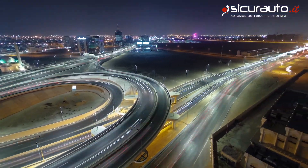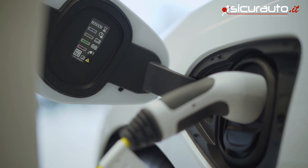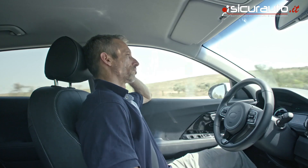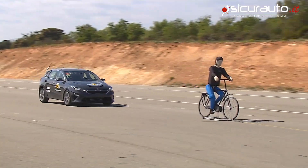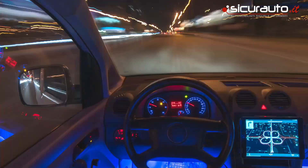Vehicle technology continues to evolve and new innovations find their way into the vehicle fleet every year. To inform consumers about what safety technology to look for in their new car and to provide car buyers with the best possible advice, Euro NCAP is continuously evaluating the impact of the latest technology on road crashes.